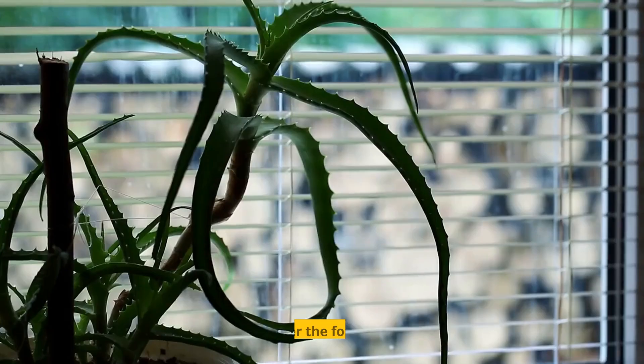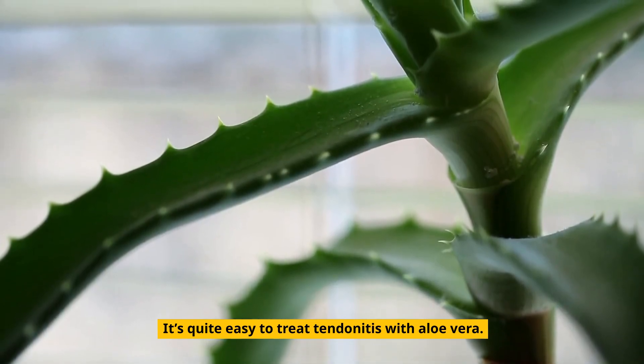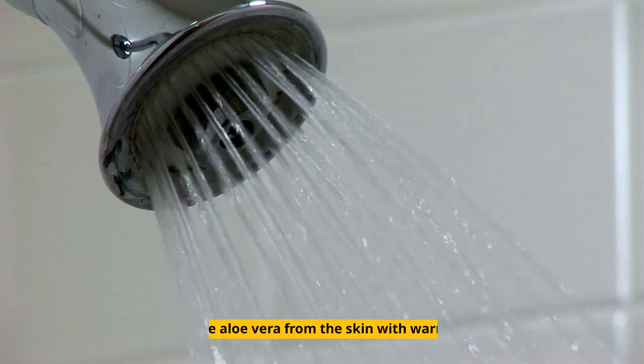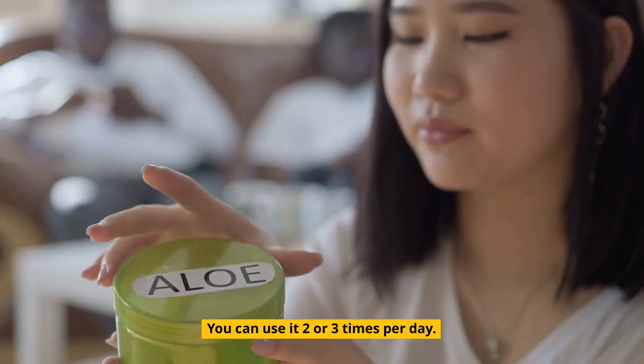How is aloe vera used? It's quite easy to treat tendinitis with aloe vera. Simply massage the tendinitis-affected areas with aloe vera gel. Leave it on for 30 minutes, then rinse the aloe vera from the skin with warm water. You can use it 2 or 3 times per day.